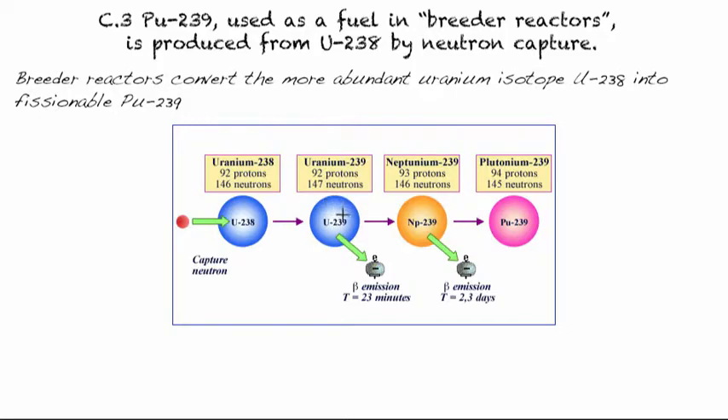As scientists, we ask: can we still use this Uranium-238? Yes, we can. You can start with Uranium-235, split it, and produce some neutrons. Those neutrons can then hit the more abundant Uranium-238, causing it to absorb and become Uranium-239.